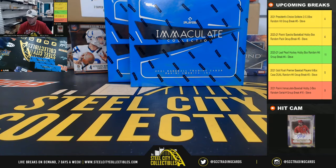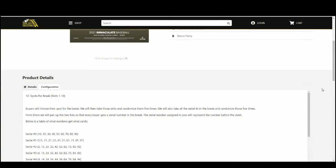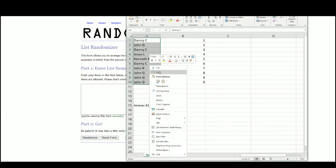All right everybody, our next break is 2021 Panini Immaculate Baseball two-box random serial break number 16. We're going to randomize 10 spots five times, then pair the two lists up so every customer receives a number in the break, over to random.org.